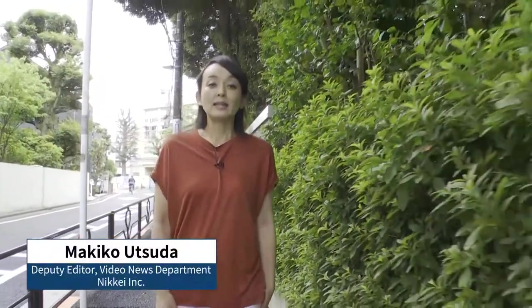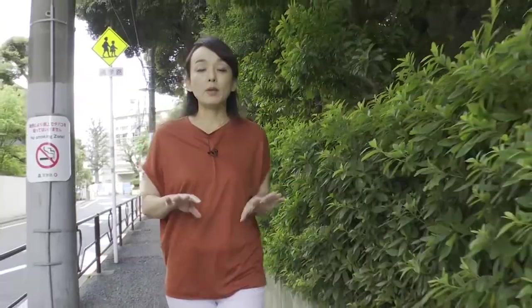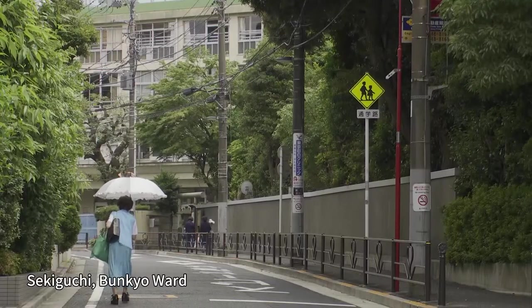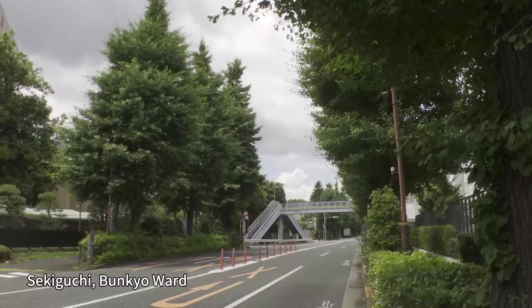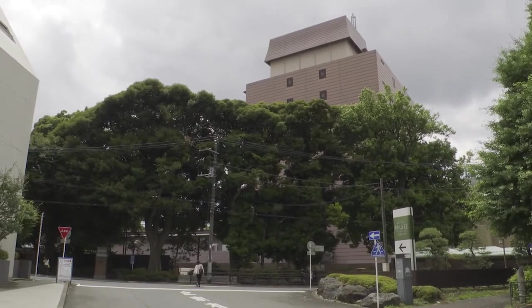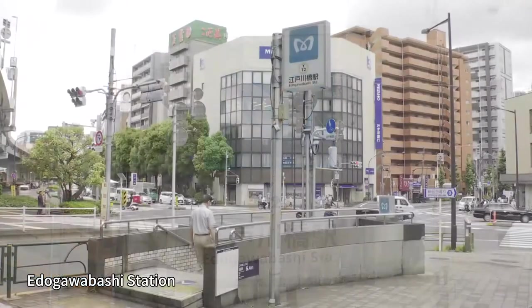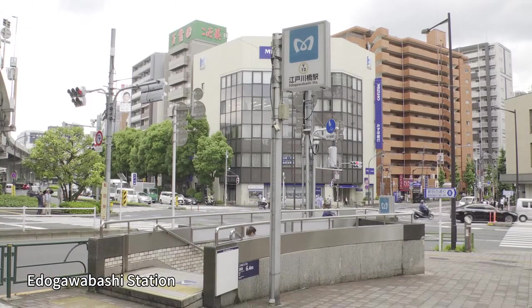Hi, I'm Makiko Tsuda. Today we're in Bunkyo Ward on the northern side of the Imperial Palace. Right now, I'm in a quiet residential area where you'll come across numerous gardens. Today we're at one of those at Hotel Chinzansou Tokyo. It's a very well-known hotel named after a historical garden on the grounds. It's about a 10-minute walk from the Edogawabashi subway station.